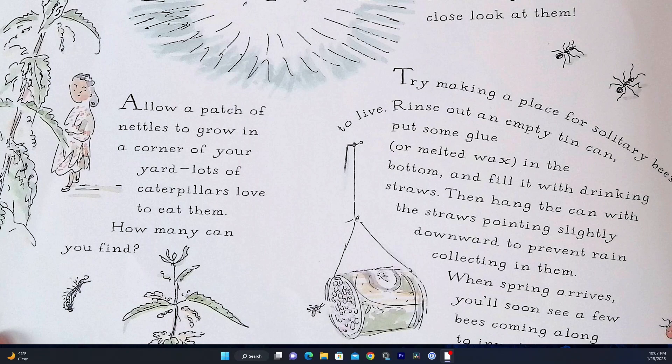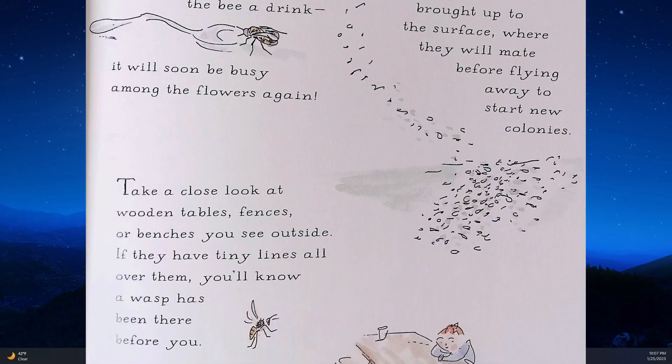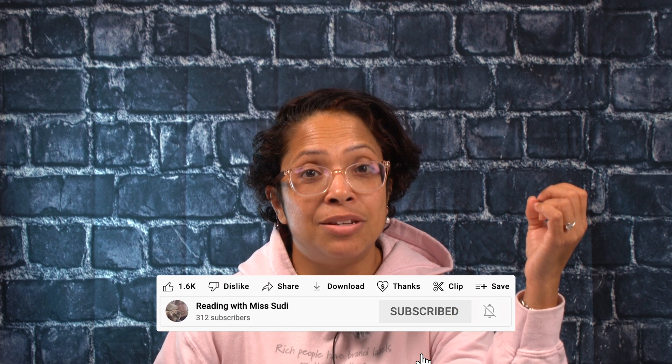And that's the end. This nonfiction book, brought to life by the details and the illustrations, will make any of us want to be an insect detective. The insect world is so amazingly beautiful and intriguing. Hope you liked this realistic nonfiction. See you next week and don't forget to like and subscribe to my channel. Till then, take care.